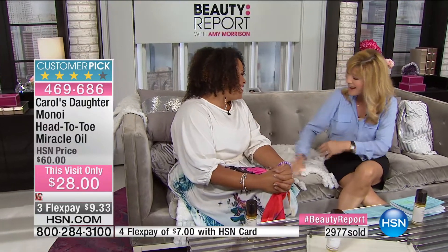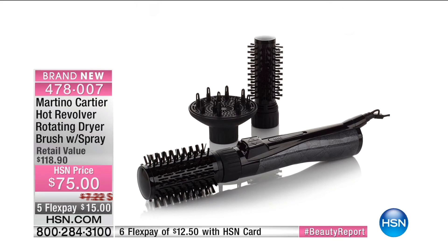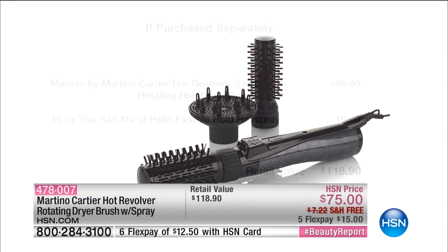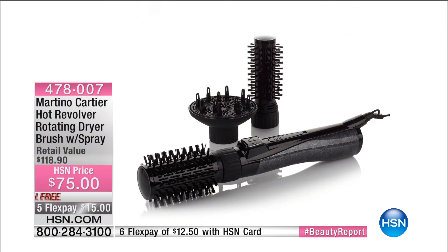Thank you for all your orders. Happy spring! Next up — Martino Cartier is here with the Hot Revolver, a rotating dryer. The name says it all. You're also receiving a full-size flexible-hold hairspray — a $20 value — and the hair tool itself is a $100 value. You get two brush attachments: a one-and-a-half inch and a two-inch barrel. Plus we're thrilled to have the world launch of Dr. Paul Nassif's skincare line here tonight.